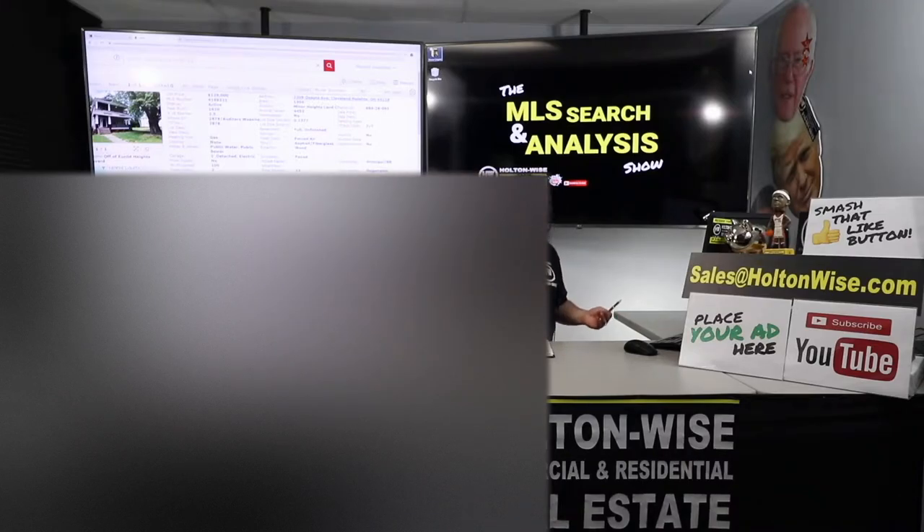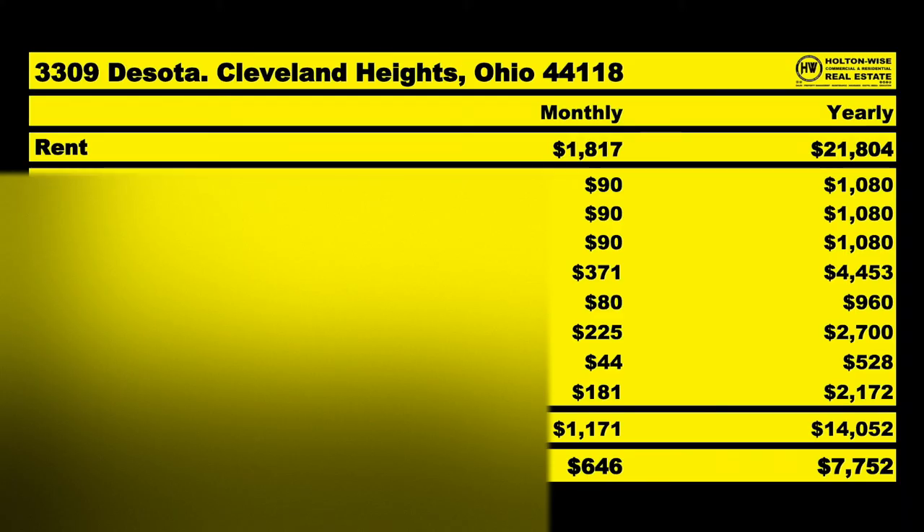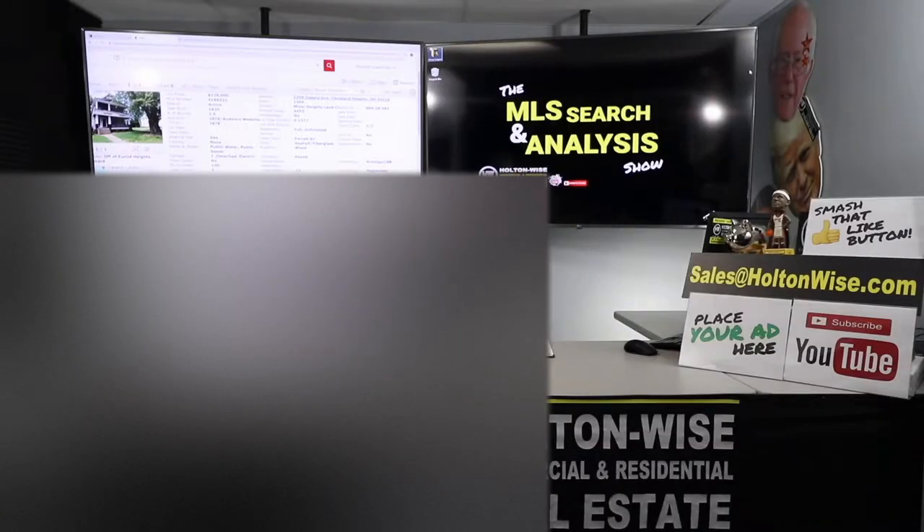If all that pencils out, $1,817 comes in, I anticipate $1,171 going out, leaving you with an NOI of $646 a month. Now, very important — this is an average. This is like taking several properties like this over the long term and breaking them down on their performance average. In real estate investing, every single month is not going to be the same. We are dealing with an unlimited amount of variables.